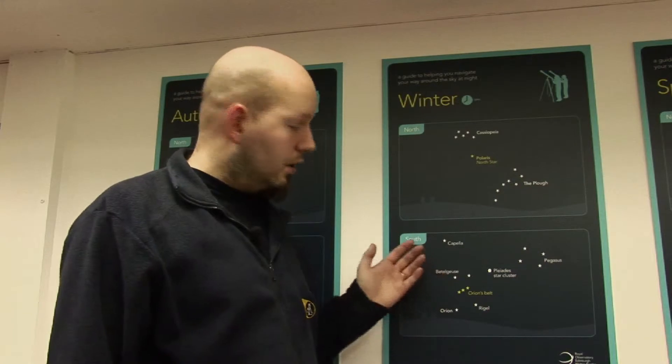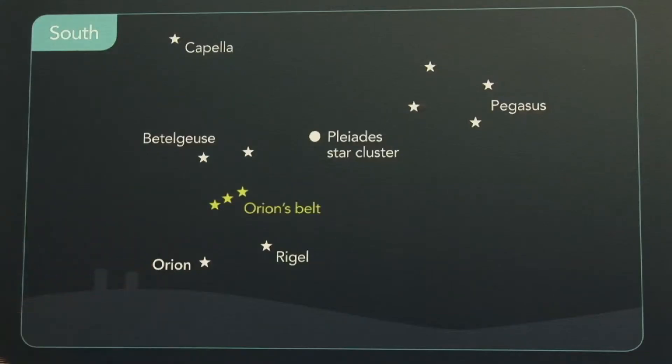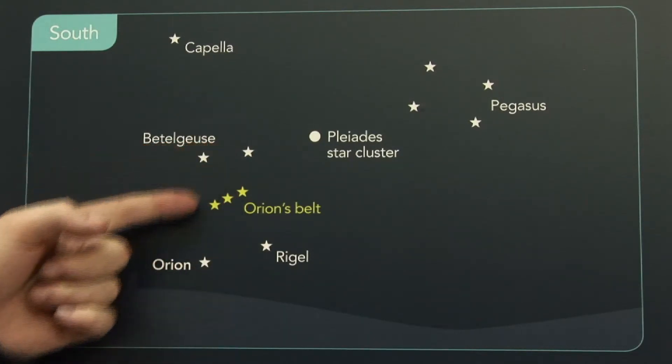In the south, we have possibly the most easily recognised constellation in the night sky, which is this guy here, Orion. Orion's belt is recognised by many people, but you also have his two shoulders and his two feet.